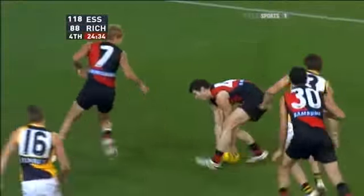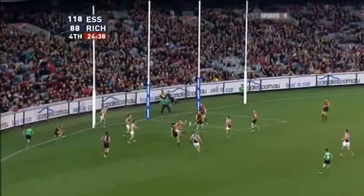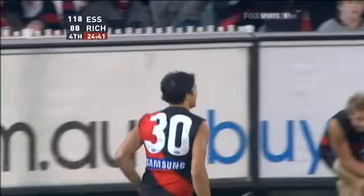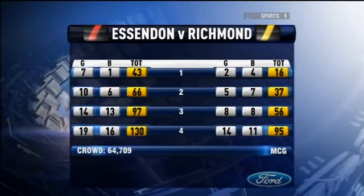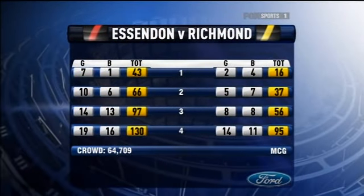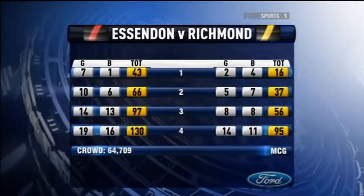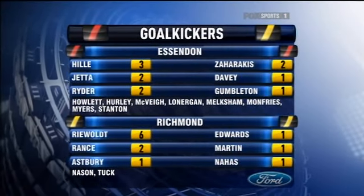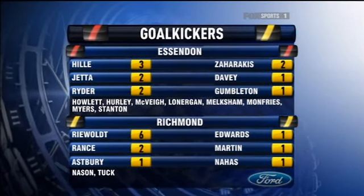Looking to repeat last year. The small men lick their lips — Howlett, Jeter. Ryder does it on his own, goes solo and does it in style. The Bombers got a big head start, kicking seven goals in the opening term — the best opening term of any team this season — and they would win by 35 points. 19-16-130 for the Tigers, 14-11-95 for Essendon. In front of 64,709 at the MCG. Essendon had a staggering 14 goal kickers for the night, with David Hill leading the way with three, whilst Jeter, Ryder and Zahirakis each also finishing among the goals.